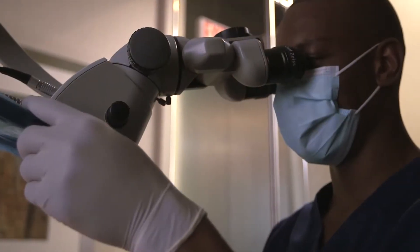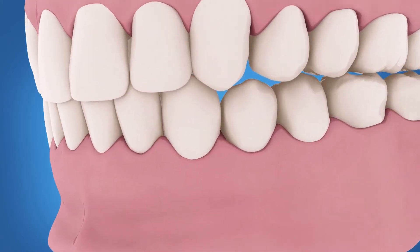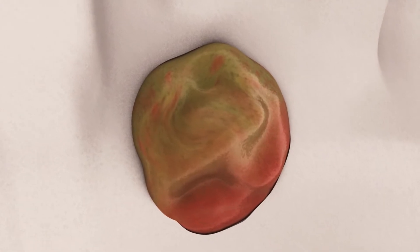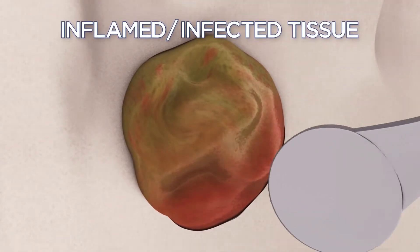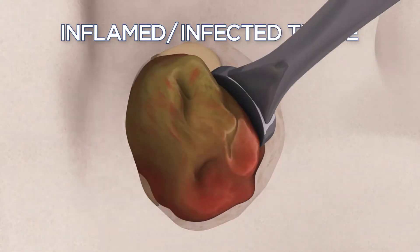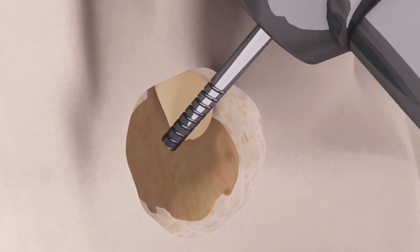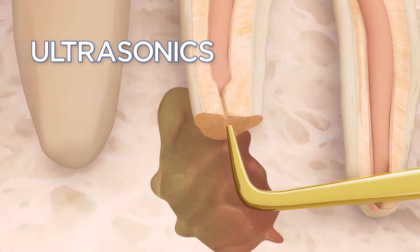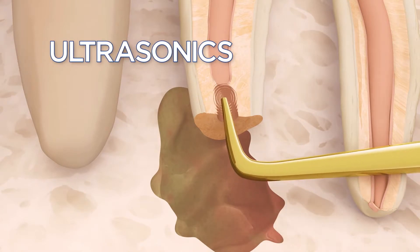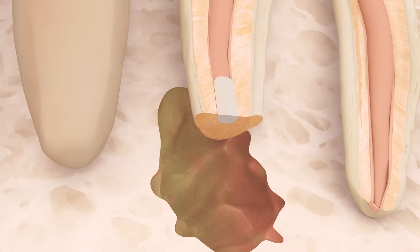In a typical endodontic surgery procedure, the endodontist, working with a microscope designed for microsurgery, opens the gum tissue near the tooth to look closely at the underlying bone and any infection. Inflamed or infected tissue is detected and removed along with the tip of the root. The endodontist uses special ultrasonic instruments to create a space in the end of the root, then places a small filling to seal the root canal.